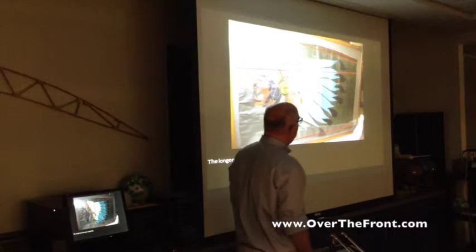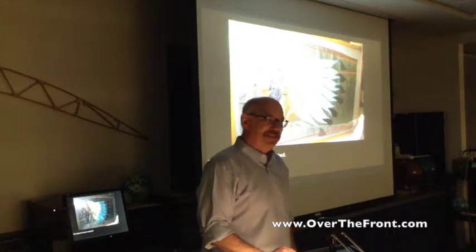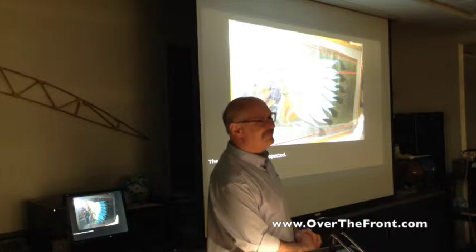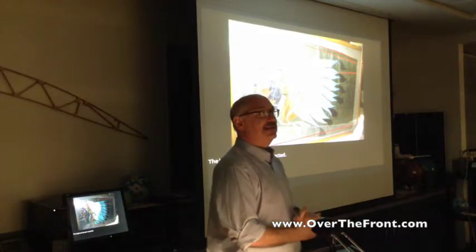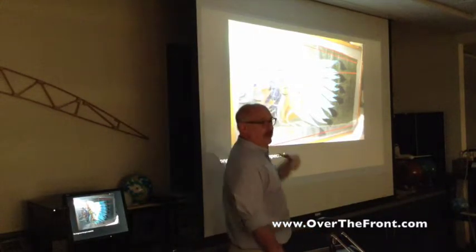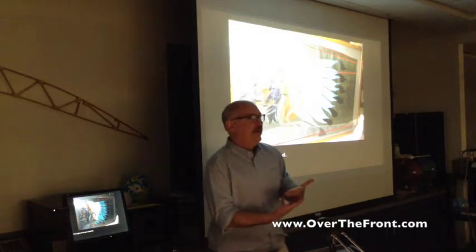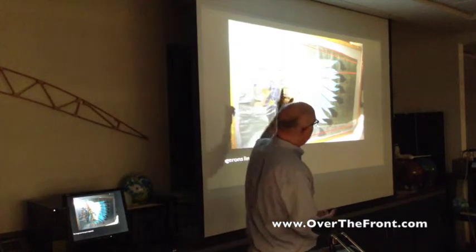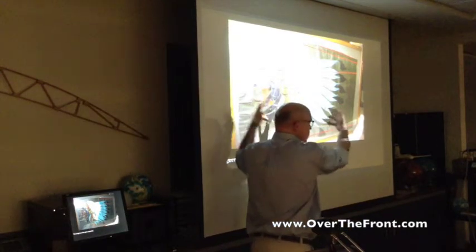We don't have high-resolution pictures — John, hopefully you will eventually take delivery at Garber, unframe it, and take proper pictures. The concern is it's under glass — actually under plexiglass — and you can see where the paint is sticking against the underside of the glass. It's been in the frame for a very long time. The red marks I've superimposed show where the longerons are on the spar, and when you look closely you can see those.